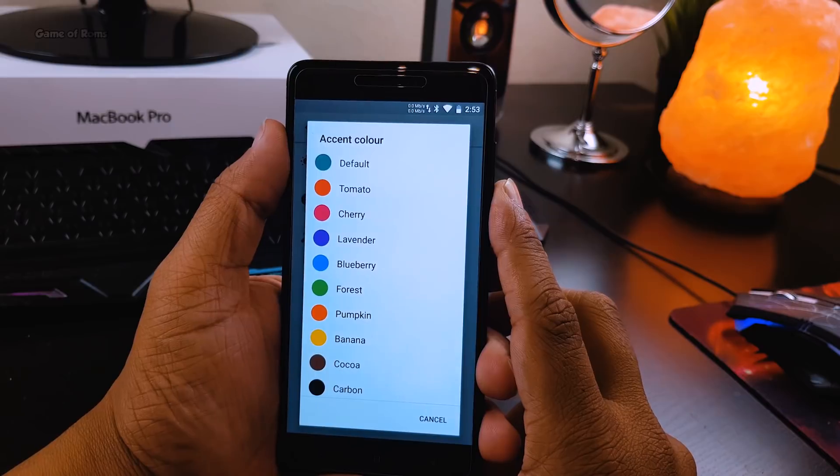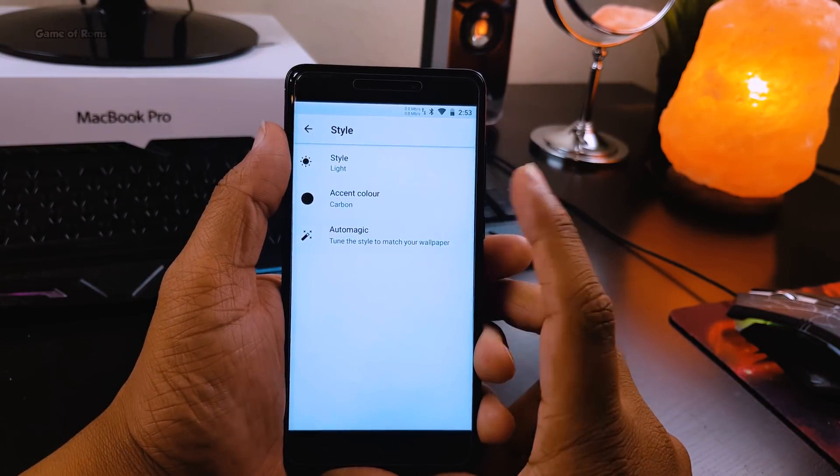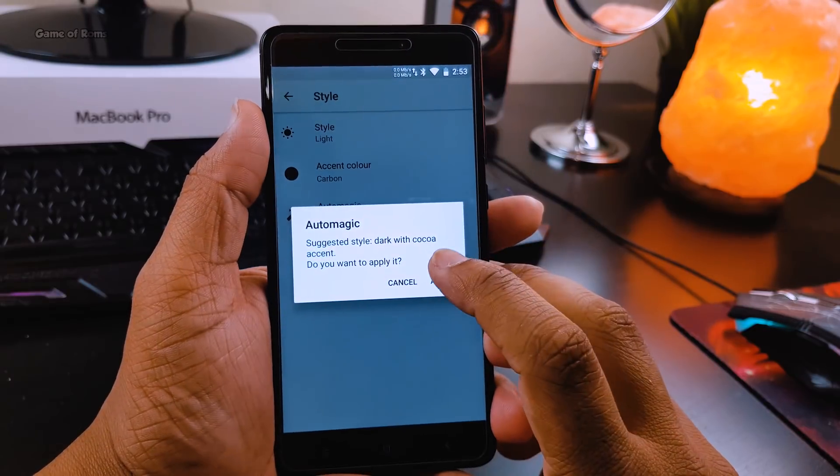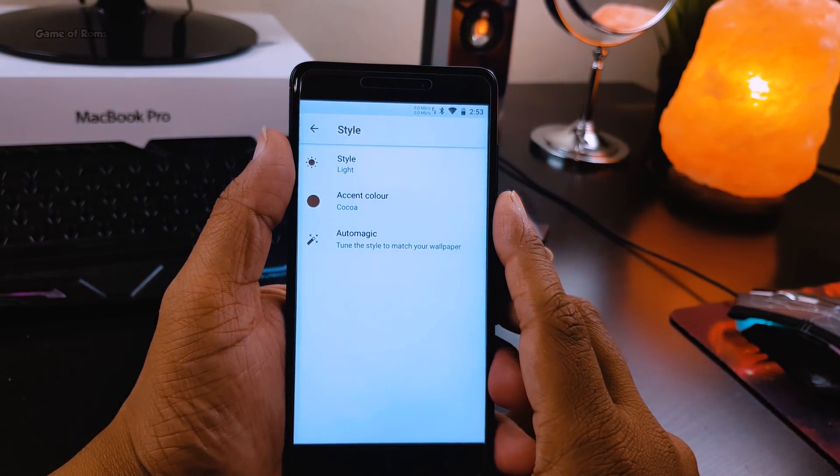Moving ahead, in the display menu you can customize your accent color to give a new look to your phone. There is one feature called Auto Magic — when you press that, it changes the accent color according to your wallpaper, and now my device definitely looks cool.